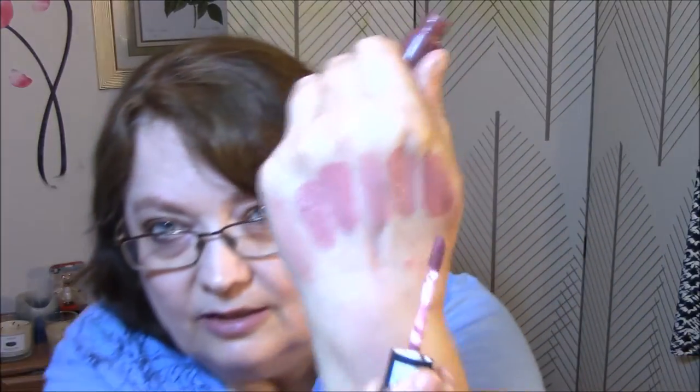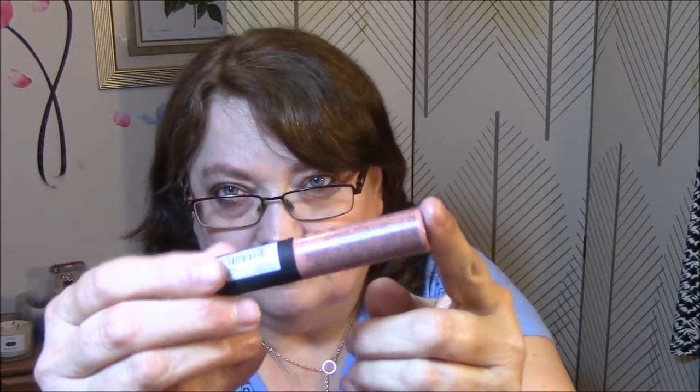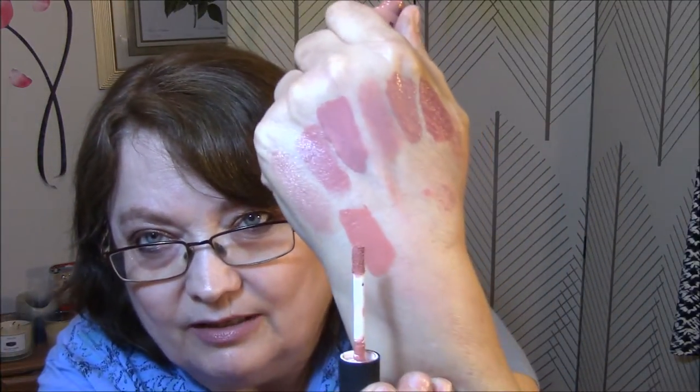And then we've got a NYX Soft Matte Lip Cream in SMLC32, called Rome. This one's a little darker and it's beautiful. And this is a NYX Soft Matte Lip Cream in Stockholm. I'm just going to swatch it. I thought it would be way too light for me, but it's a little bit too coral for me, I think. I'll pass that one on.